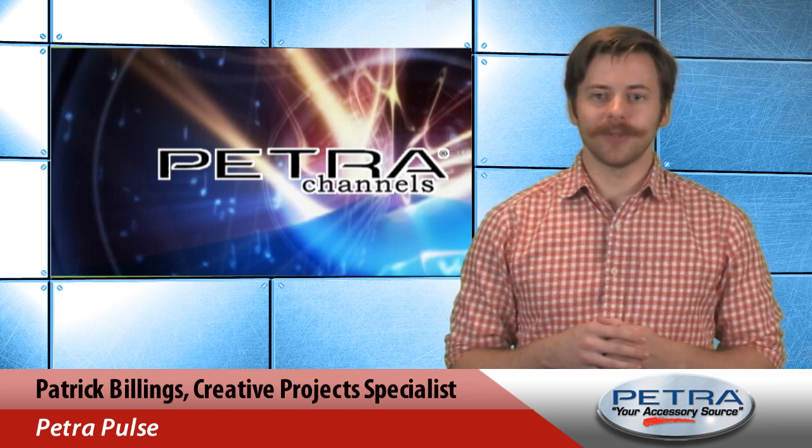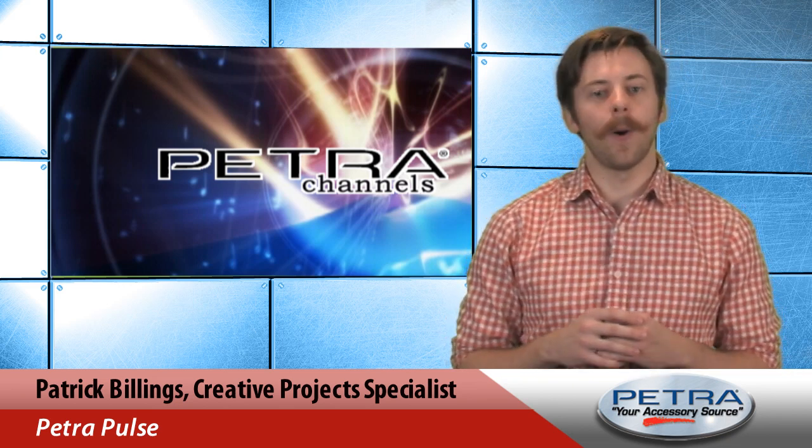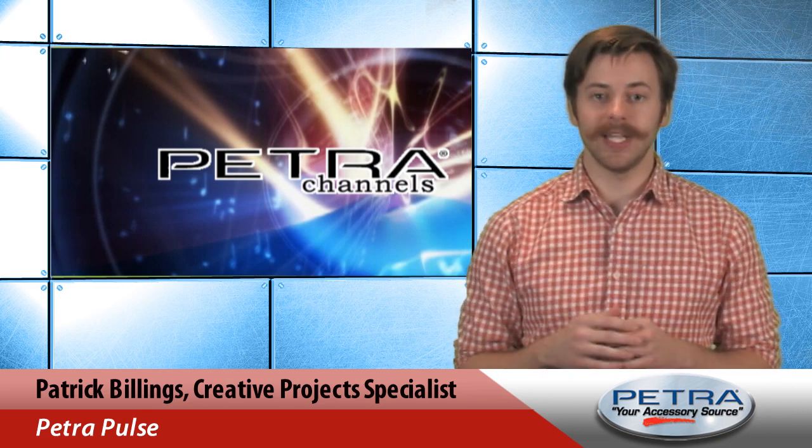Hi, I'm Patrick Billings, your host of PetraPulse, and this fish finder is one of three new products currently featured on the homepage of our Petra website this week.